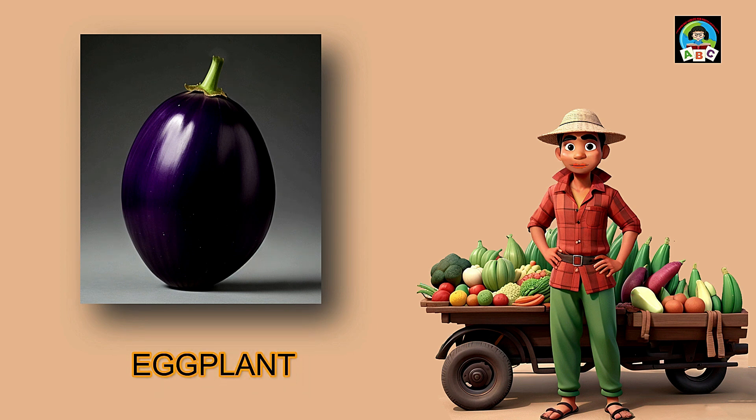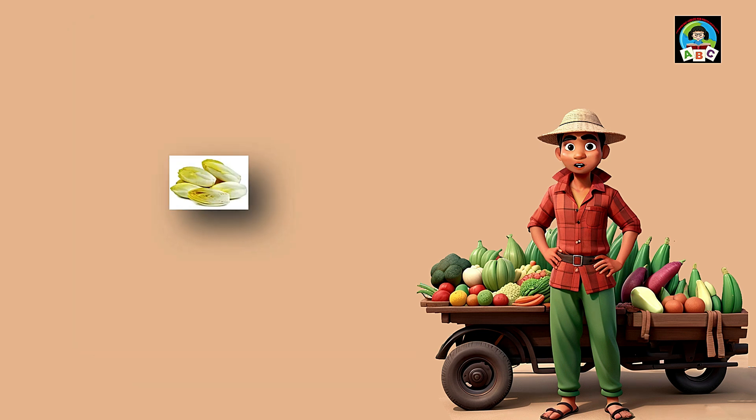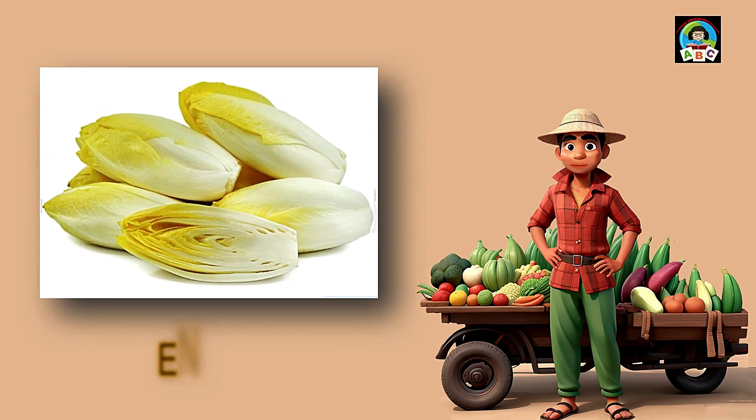Eggplant is like a purple superhero for toddlers' plates. Filled with vitamins A and C, this tasty veggie is fantastic for your health. The vitamins in eggplant help toddlers' eyes stay sparkly and their immune systems stay strong. So when you savor the delicious taste of eggplant, you're not just having a meal — you're growing into a healthy and happy little toddler.